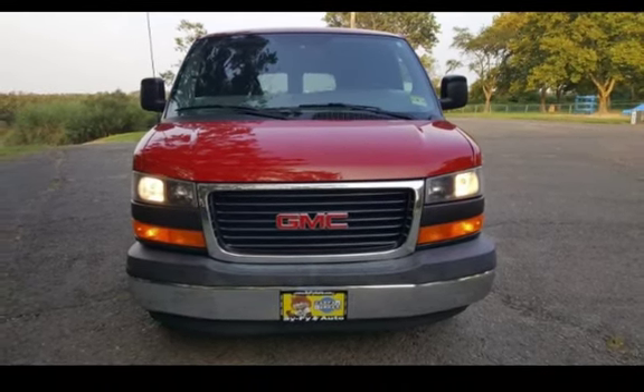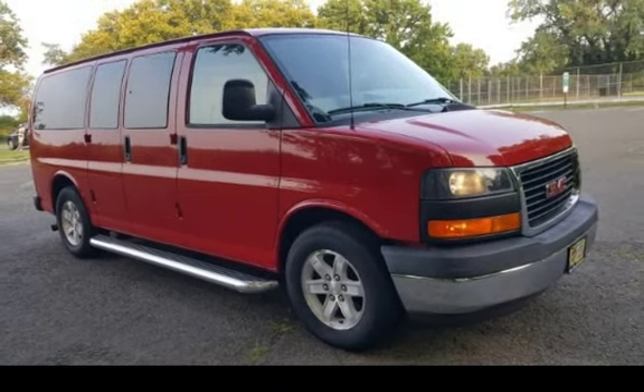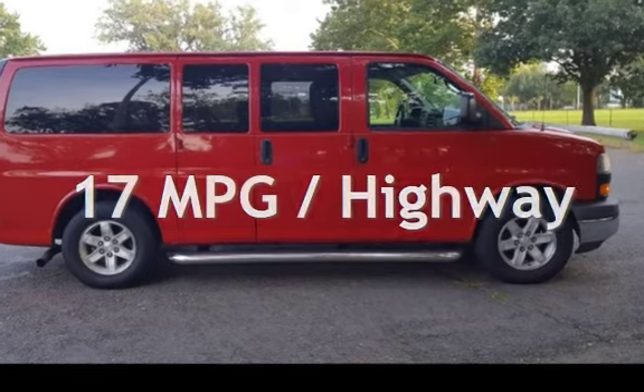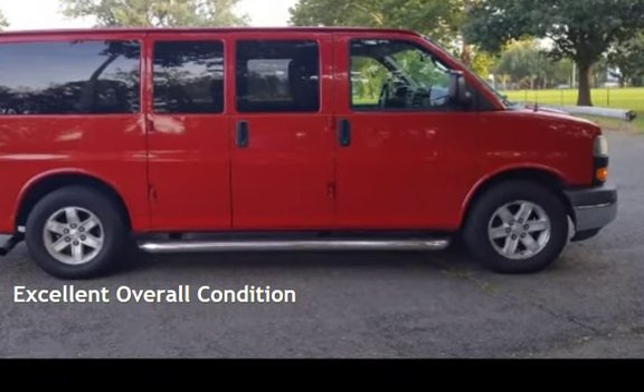This GMC has less than 136,000 miles on the odometer. Estimated fuel economy for this vehicle is 13 miles per gallon in the city and 17 miles per gallon on the highway. This vehicle is in excellent overall condition.